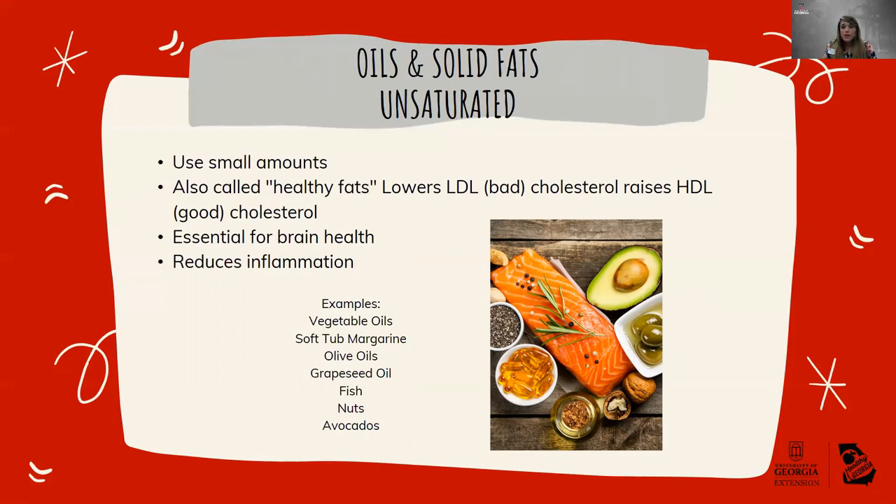LDL greatly affects your risk for a heart attack and is a better gauge of your risk than total cholesterol — the lower your LDL, the lower your risk. Your HDL cholesterol — the high-density lipoprotein — is often referred to as the good cholesterol because it helps to remove cholesterol from your arteries and is involved in making different substances the body needs. Although they are the healthy fats, you still want to use them in small amounts and sparingly, because fat is still fat. Incorporate them into your daily diet, but use them in small amounts.